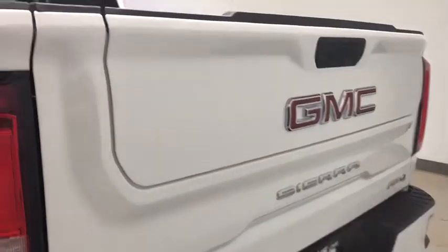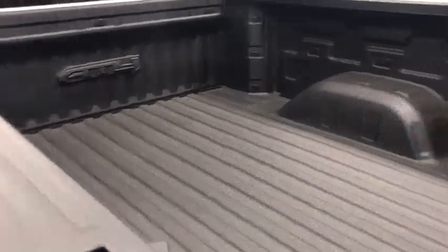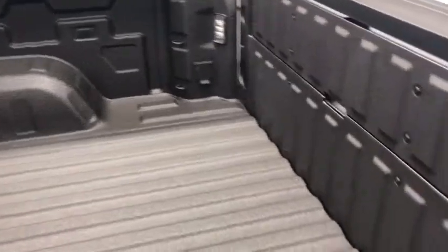Center armrest, heated front seats, heated steering wheel, compass, electronic stability control, power windows, rear window defroster, security system, power door locks.